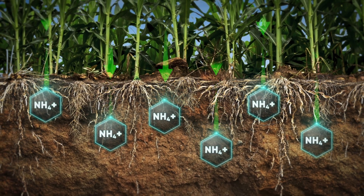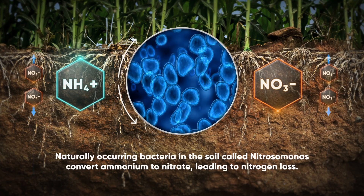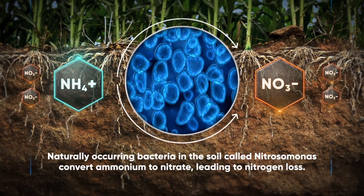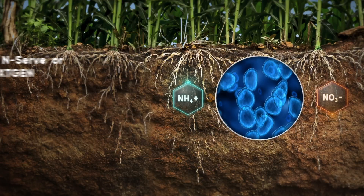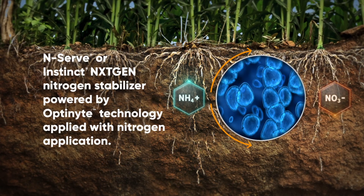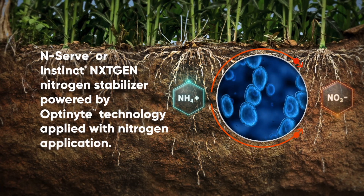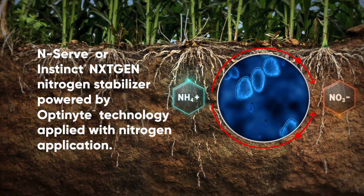Ammonium, however, is positively charged, attracting and binding to the soil. Bacteria in the soil converts ammonium to nitrate, which leads to more nitrogen loss and less nitrogen available for the corn plants to use. Optinite technology slows the activity of those bacteria, allowing nitrogen to stay in the ammonium form longer, which keeps nitrogen available in the root zone up to eight more weeks than if nitrogen were applied alone.